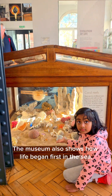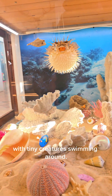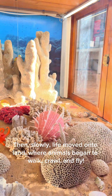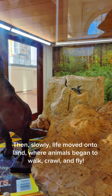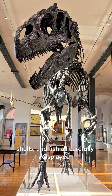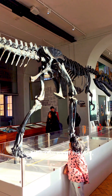The museum also shows how life began first in the sea, with tiny creatures swimming around. Then, slowly, life moved onto land, where animals began to walk, crawl, and fly. I saw fossils of sea animals, shells and fish all carefully displayed in glass bottles and cases — they look like little pieces of history, perfectly frozen in time.